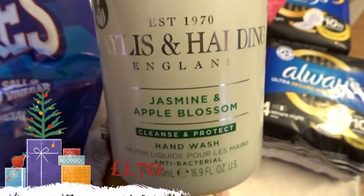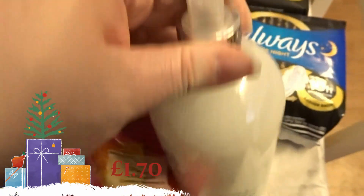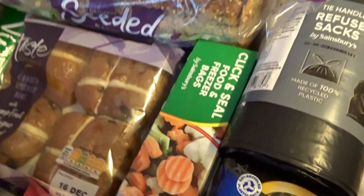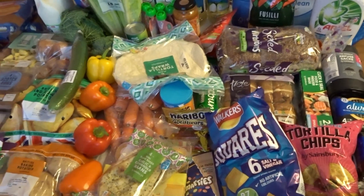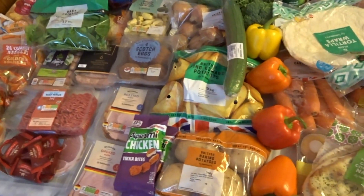I love this candle — whenever it goes on offer I get one, it's my favourite scent. There's also a lemon one I like. I've also got some sanitary items, refuge sacks, and some little freezer bags. As you can see this is actually an awful lot of stuff.